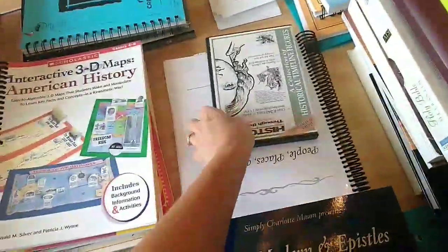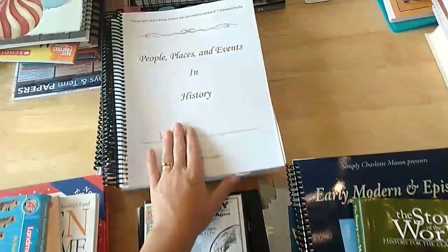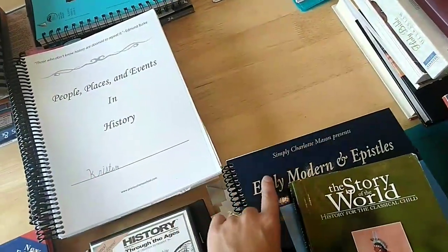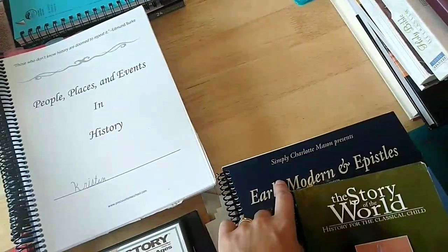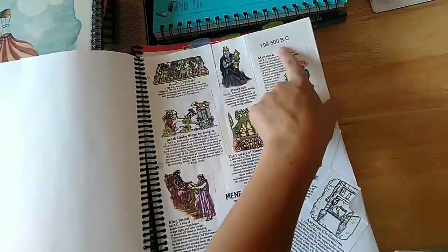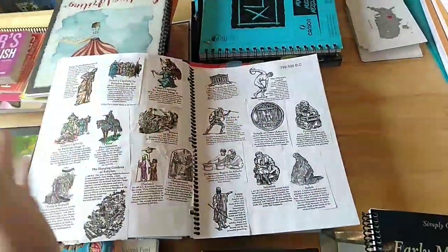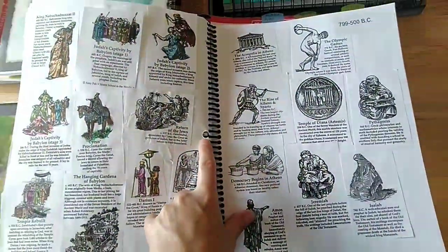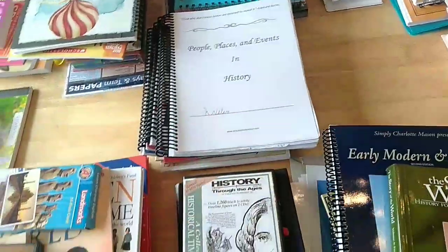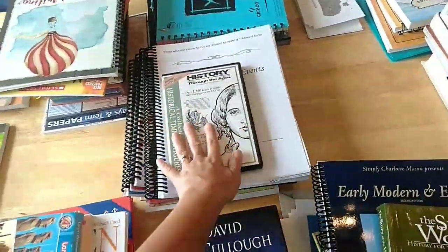For the timeline, the history curriculum suggests having one, but I don't care for their options. I prefer my own method - a two-page spread format. I made one with the same dates across four or five pages, and we've been using this same spiral-bound book for quite a few years. The timeline figures we use are History Through the Ages timeline figures by Homeschool in the Woods.